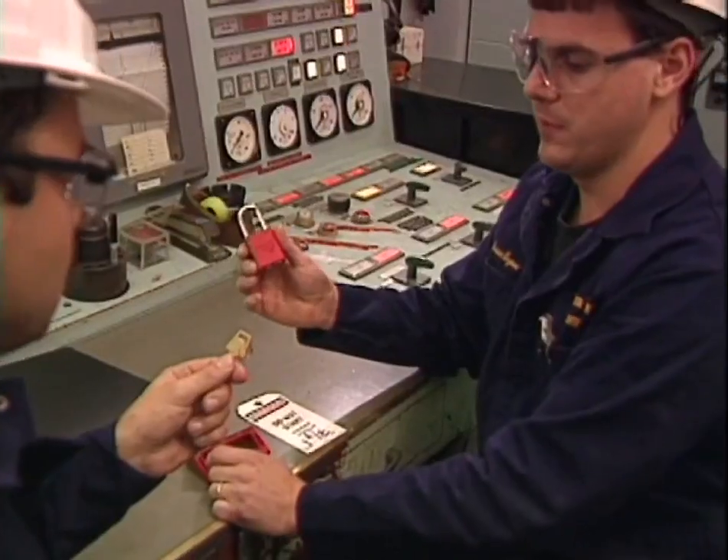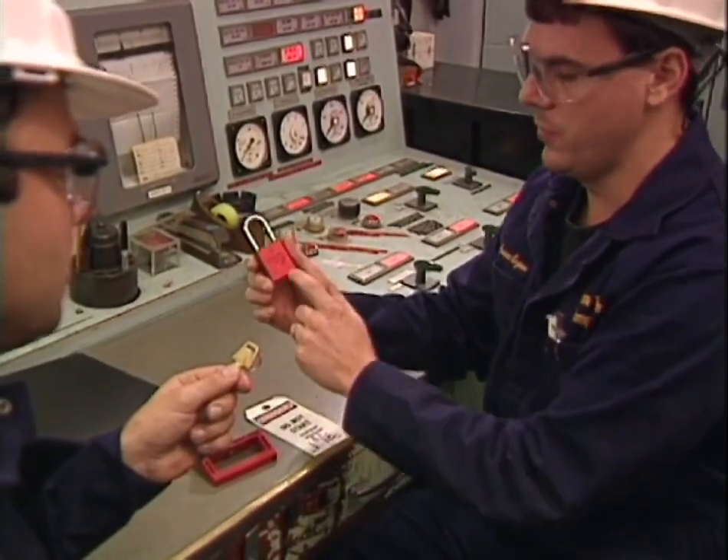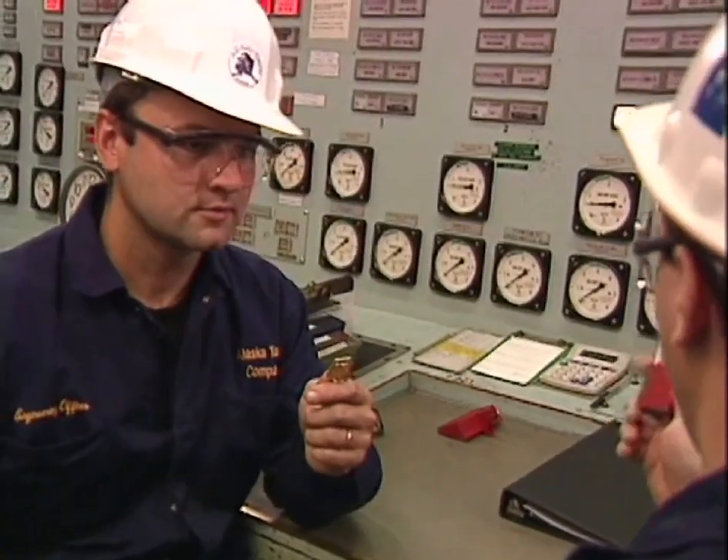Put the key in your pocket, because that key controls this lock. That ensures that no one else is going to close that breaker while you're doing your maintenance.